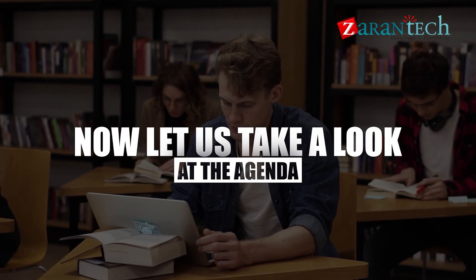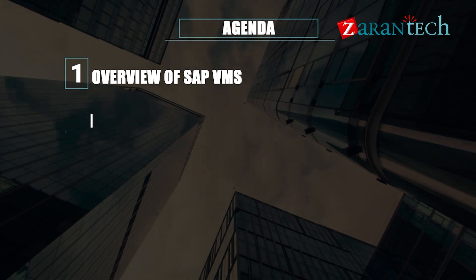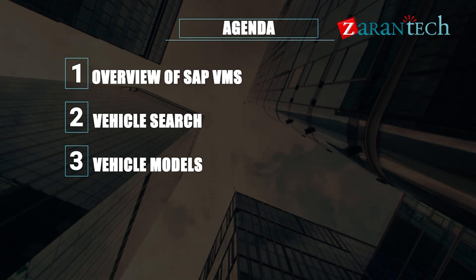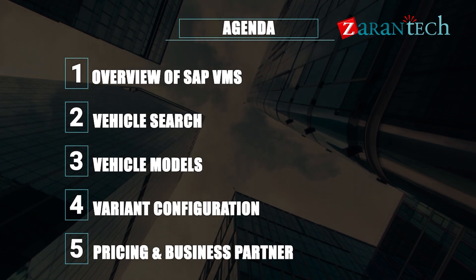Now let us take a look at the agenda. 1: Overview of SAP VMS. 2: Vehicle search. 3: Vehicle models. 4: Variant configuration. 5: Pricing and business partner.